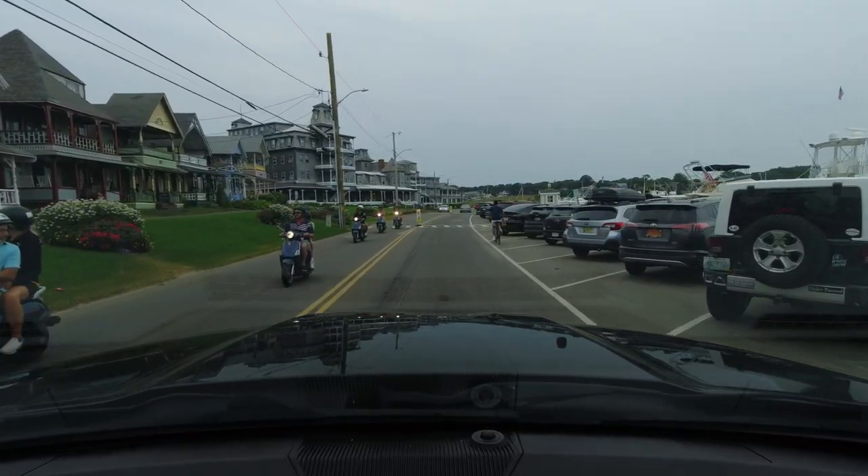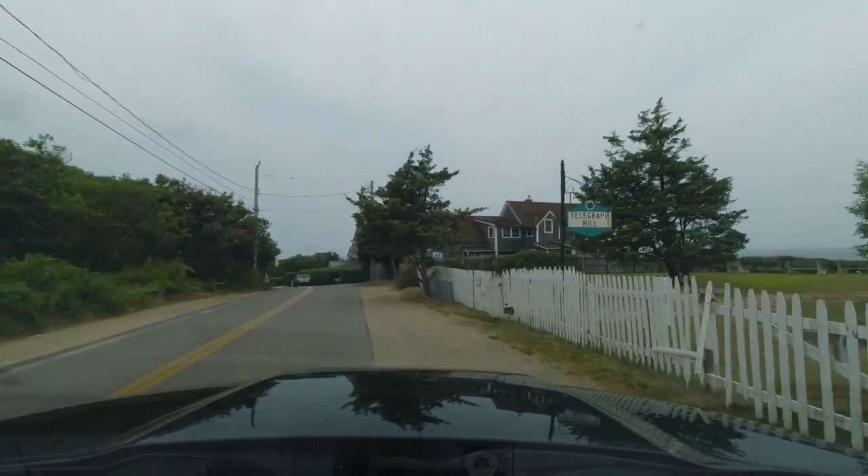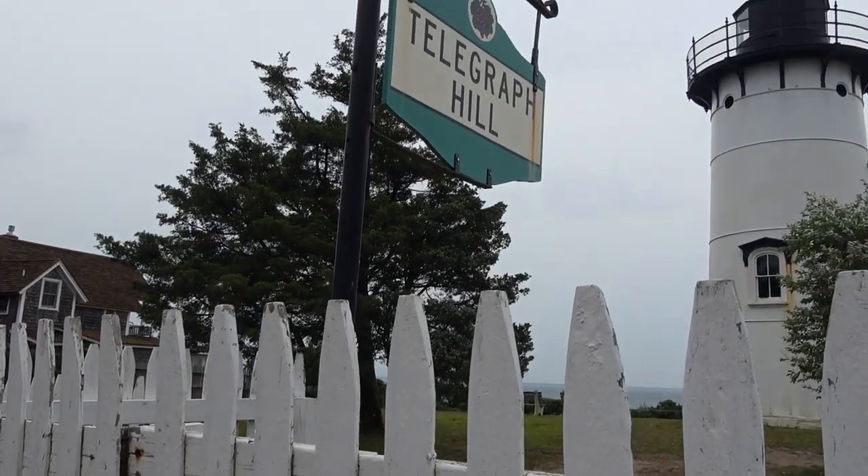We have a little more time to explore before taking the ferry back. If you know me at all, you know I'm stopping for all the lighthouses.